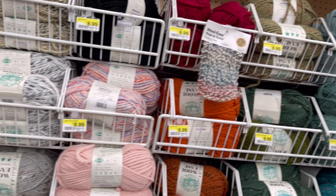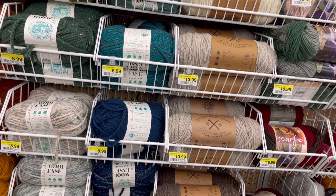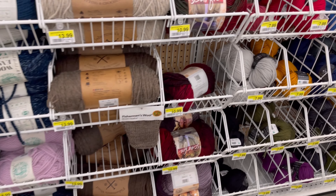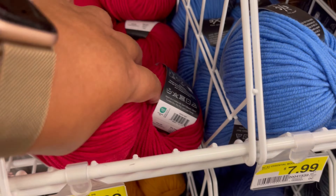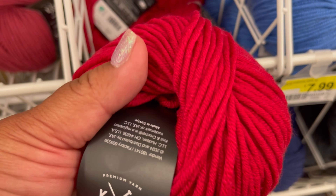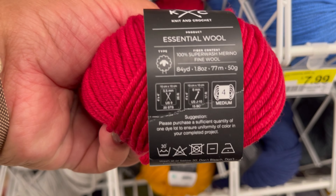All these ones too were on sale on Sunday when I went. This one right there, I was touching it — oh my lord, this one is super soft. Super, super soft. Look at that.